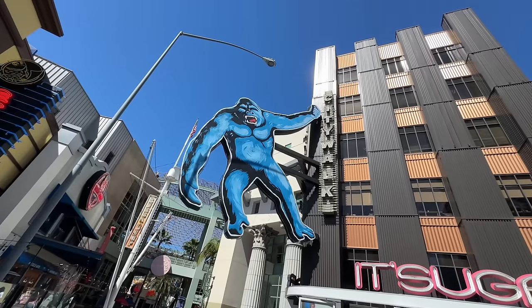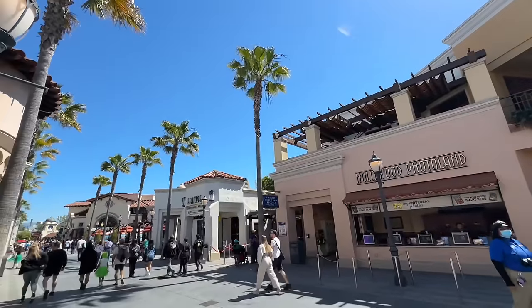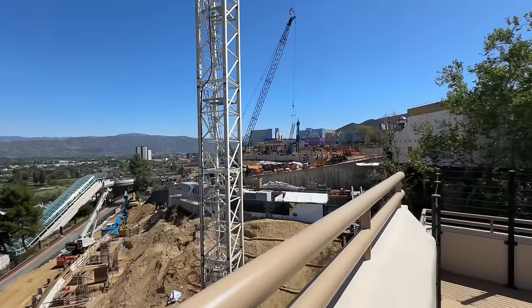Well hello everyone and welcome back to another theme park obsession video. My name is Dylan and thank you so much for tuning back into the channel. Today I'm hanging out at Universal Studios Hollywood to check up on the park, the Fast and the Furious roller coaster, some other updates here and there, and just to have some fun. So how about you and I drive right in.